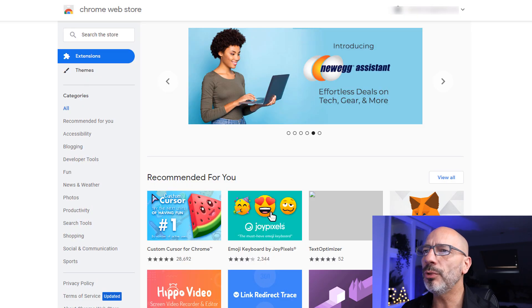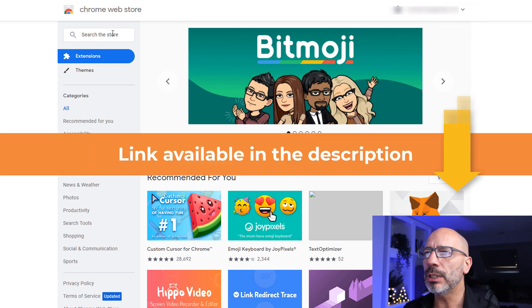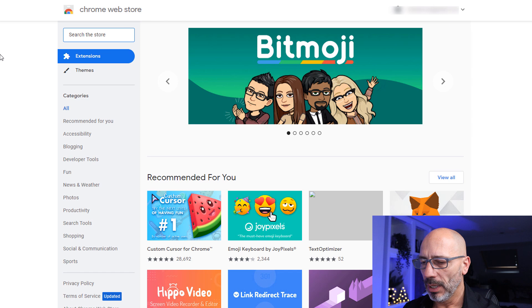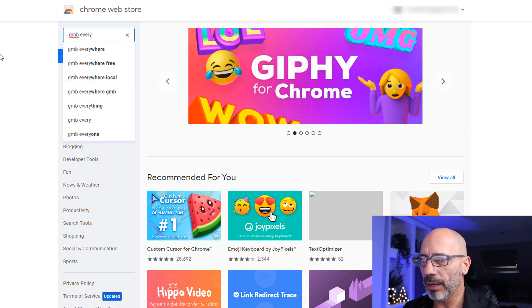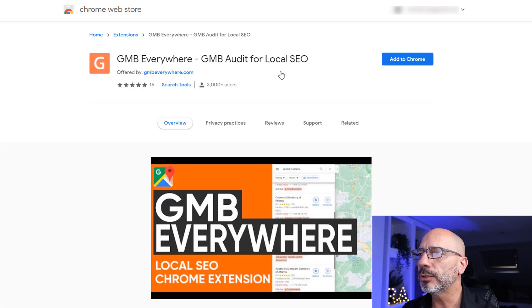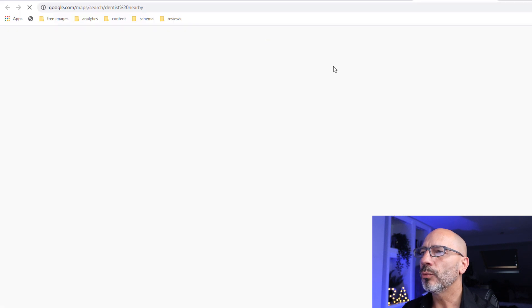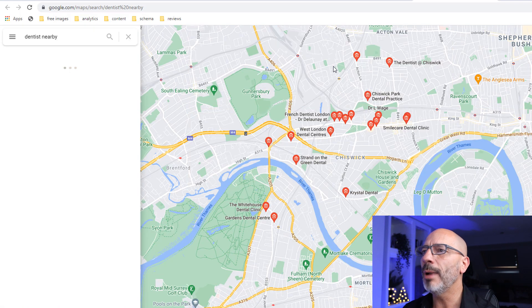The very first thing you're going to need to do is head over to the Google Chrome Web Store and search for the first extension we're going to need to add to our browser — it is called GMB Everywhere. Just type that in the search box, click on the first result, then click on Add to Chrome and then Add Extension. It will default to Google Maps.